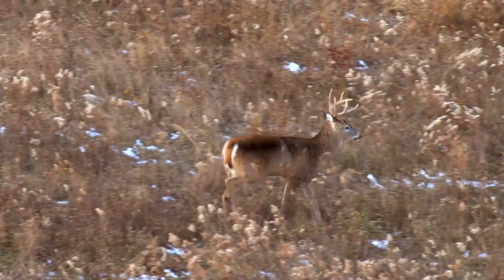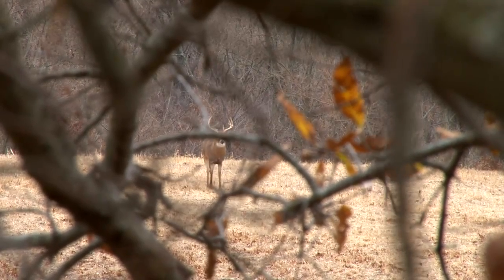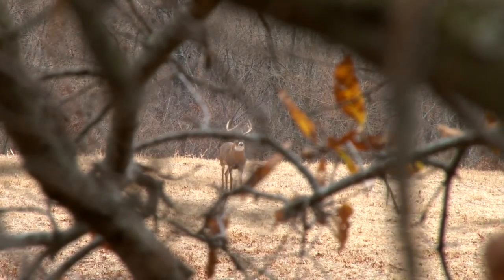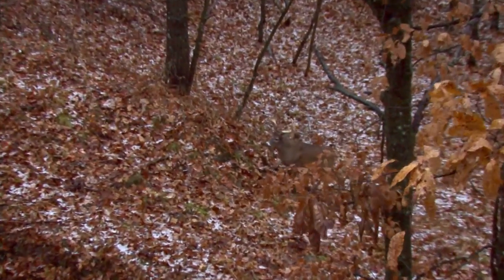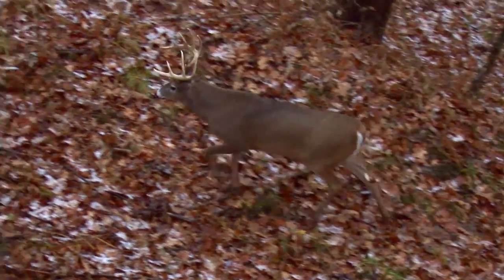All of those are great spots during the rut because when the bucks are cruising, those are what they orient to. You don't have to know where they're going or why — all you need to know is that they are moving and that they prefer to use either terrain-related or cover-related funnels as they travel. Morning or evening, these are classic spots for hunting the rut. As we get into the tail end of the rut we'll talk about food-related strategies again, but right now they're on their feet — let's get out and sit in those funnels.